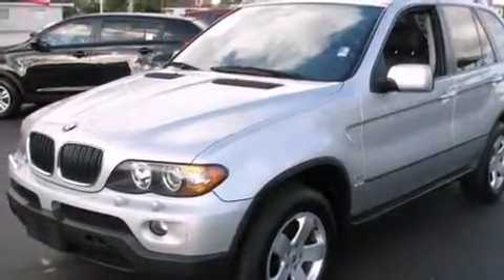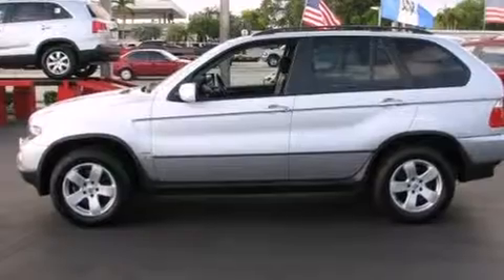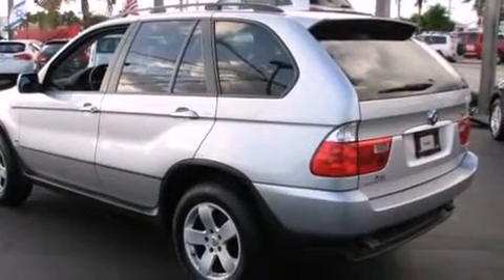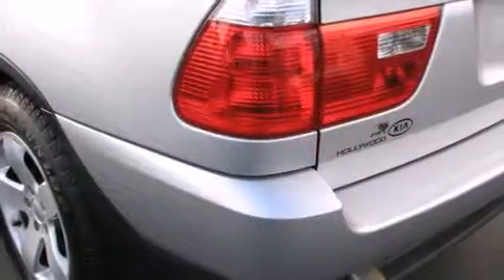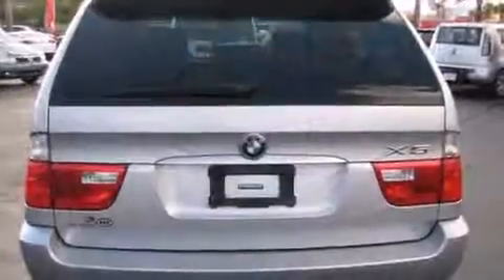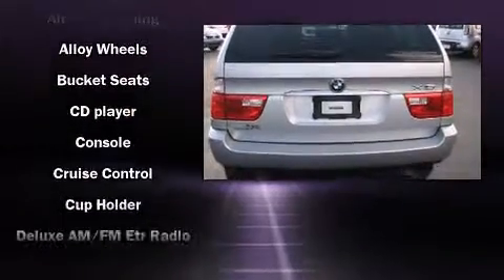All-wheel drive, power trunk closing assist, front and rear reading lights, a tachometer, adjustable headrests in all seating positions, a leather steering wheel, a roof rack, and power seats.